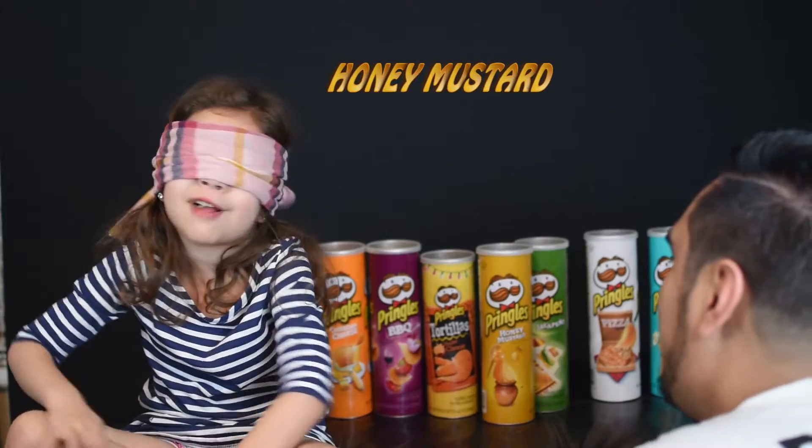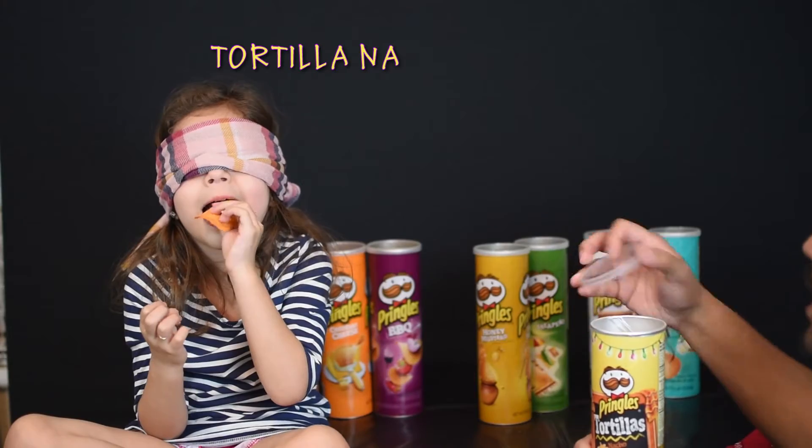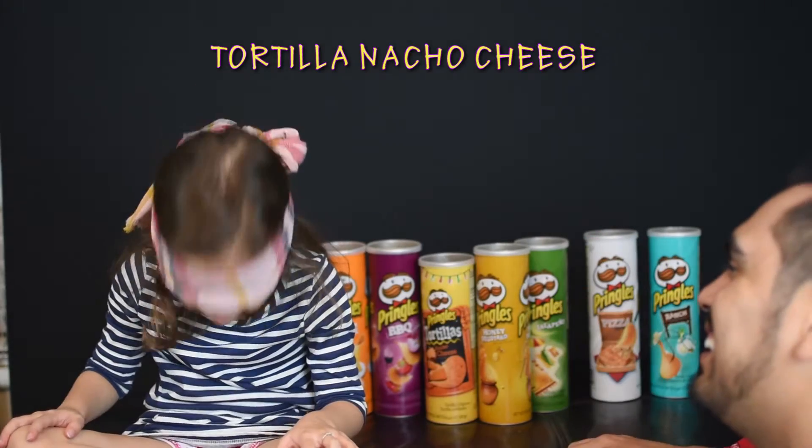I don't know, daddy. That one is honey mustard. Tell me what this one is. I don't know. It's a tortilla.